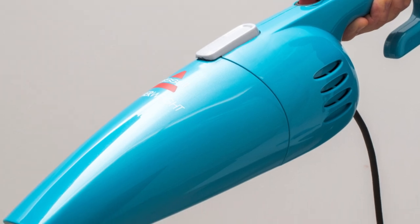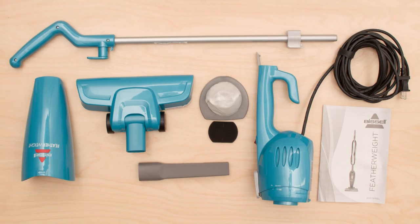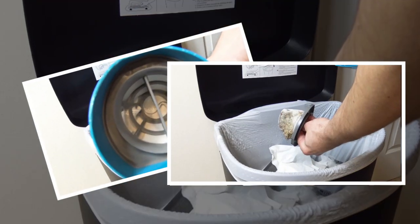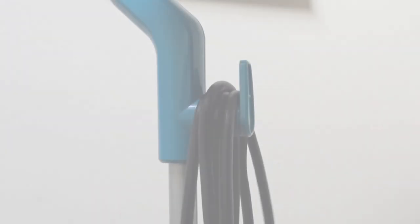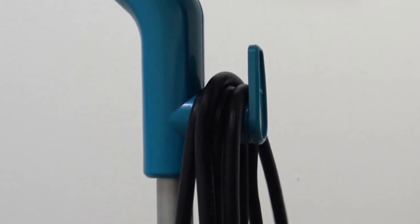It also comes with a crevice tool for getting into tight corners and it has a relatively simple design, so it's very user friendly. This one doesn't have a ton of parts that need regular maintenance, uses a bagless design and washable filters — so basically no recurring costs. It's also nice and lightweight so you can carry it around your home with ease. One thing to note: it does have a very short power cord, so you may need to switch outlets often.